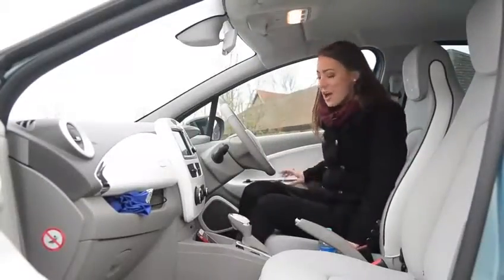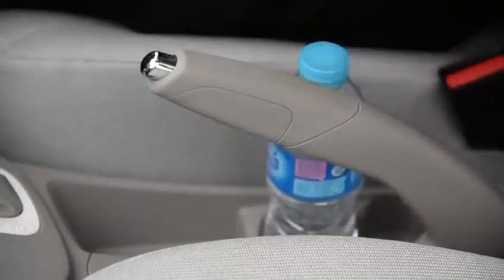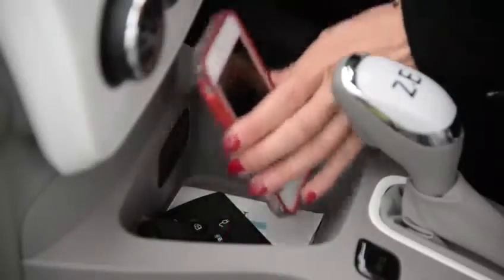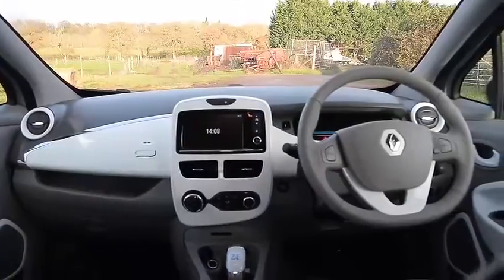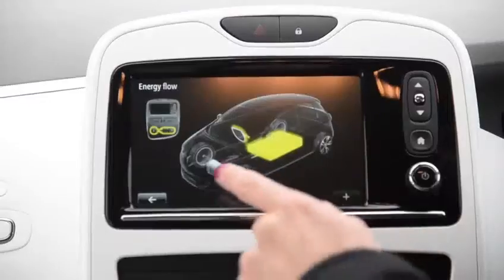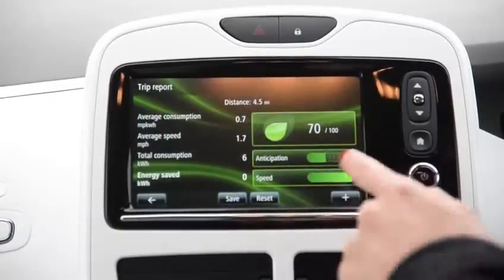Up here in the front there are plenty of places to store your everyday clutter, including cupholders, storage here, a little shelf here, and decent-sized door bins. The dash is neat and futuristic, complete with a touchscreen showing essential vehicle information such as battery life.